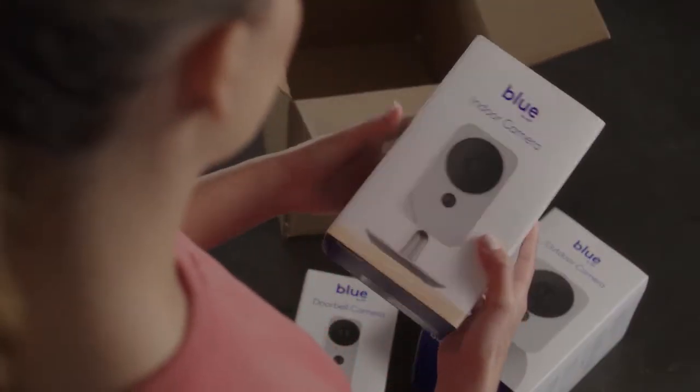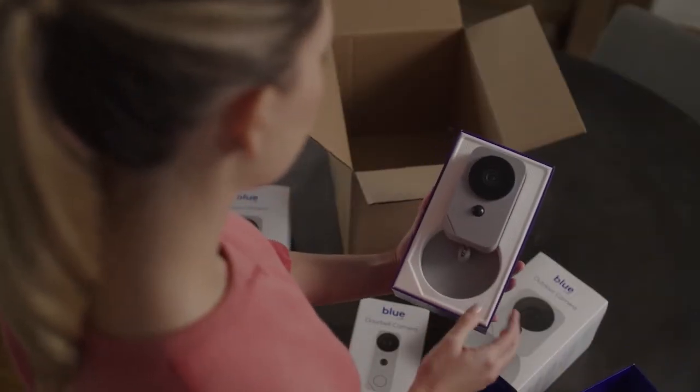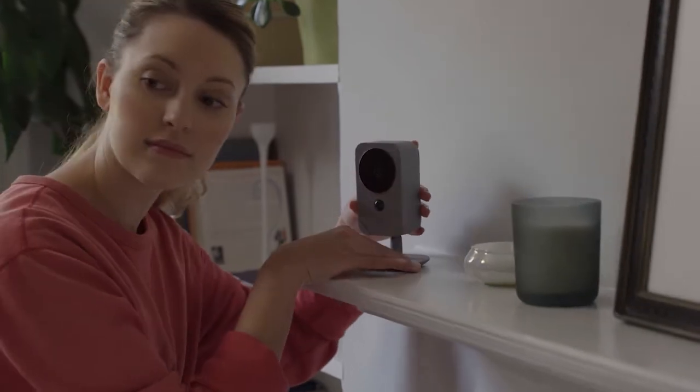Blue by ADT is our new flexible DIY system that allows our customers to customize their smart home security system on their own terms. There's no long-term contracts required, and it offers a wide range of devices with advanced compatibility features.